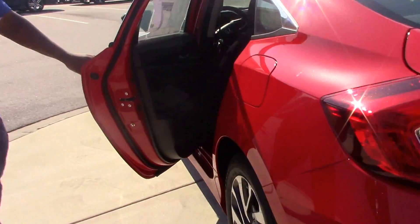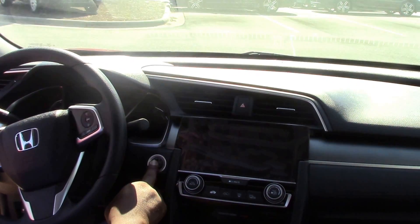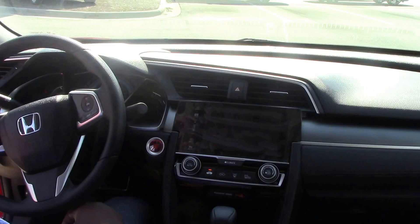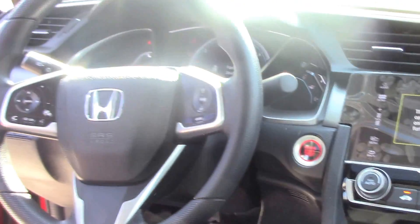The side has basically the same thing. It's keyless entry. Also it is keyless start. Bluetooth compatible. Has a sunroof. Everything is inside the steering wheel. It features power windows and mirrors.